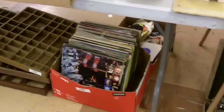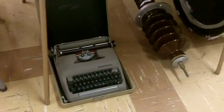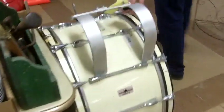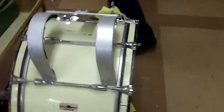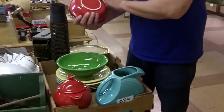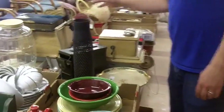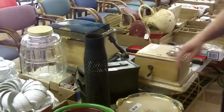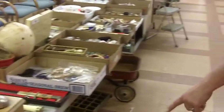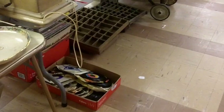Nice collection of vinyl — lots of jazz and R&B. Got a marching bass drum here. More China. This is all Fiesta — big box of Fiesta. Ammo can, old telephone there. Some more 45s down there. Nice — more R&B and jazz and rock, good stuff there.